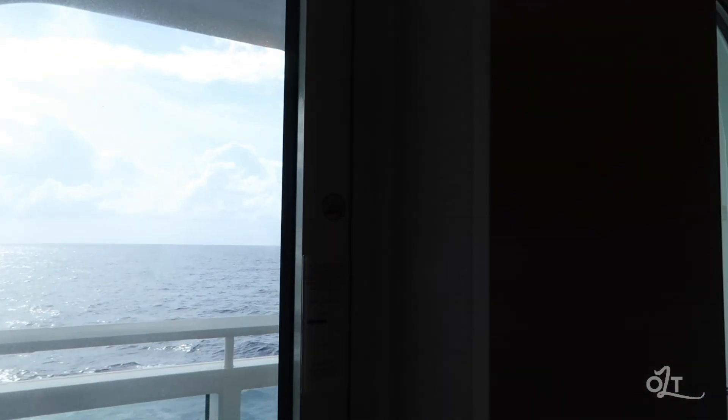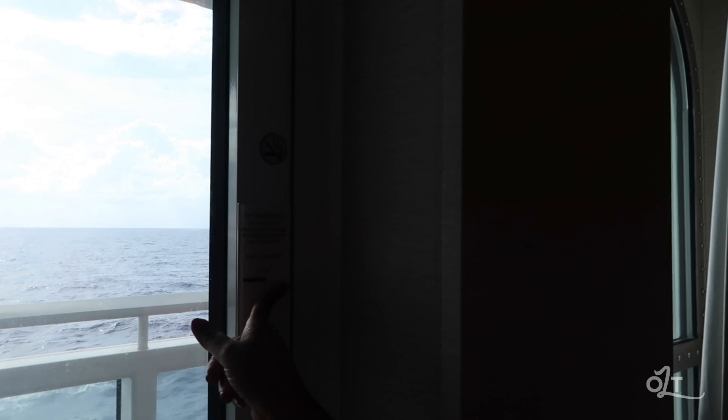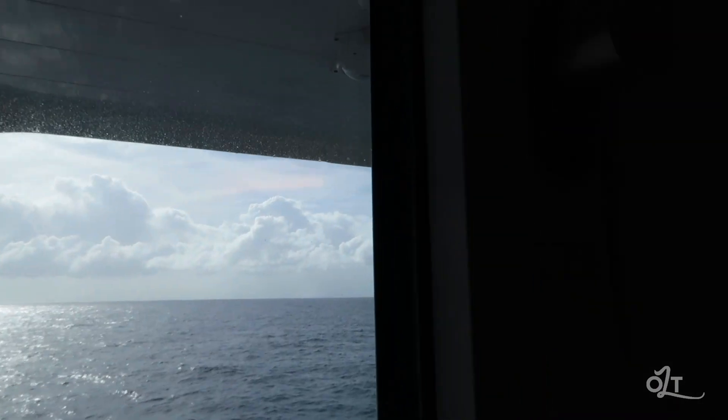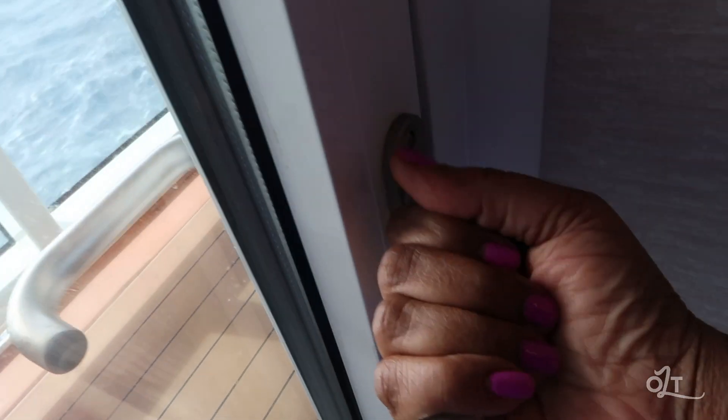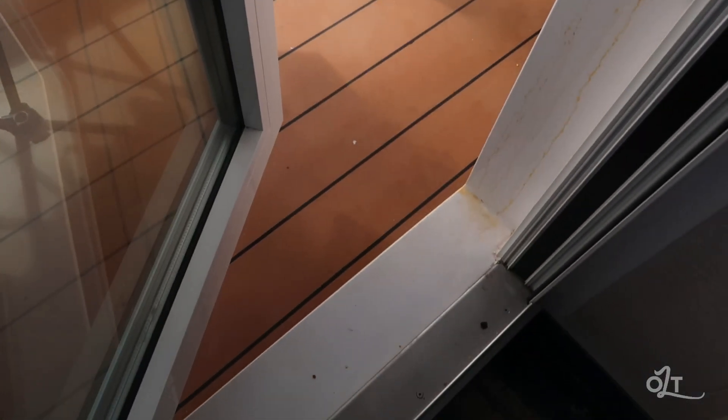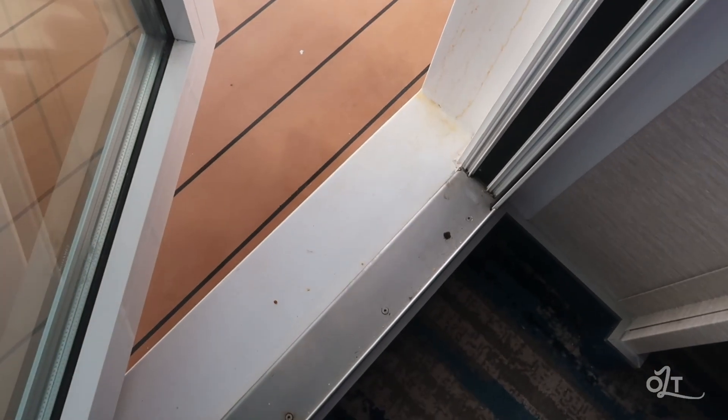Now we're going to take it outside to the balcony. The first thing I want to show you: if you leave this door open, your air conditioning will cut off — and you will regret it because it is muggy out here. We have our child safety lock on the door — you turn it to lock and unlock, then press down to open it. Please be careful because there is definitely a step here when you go out.